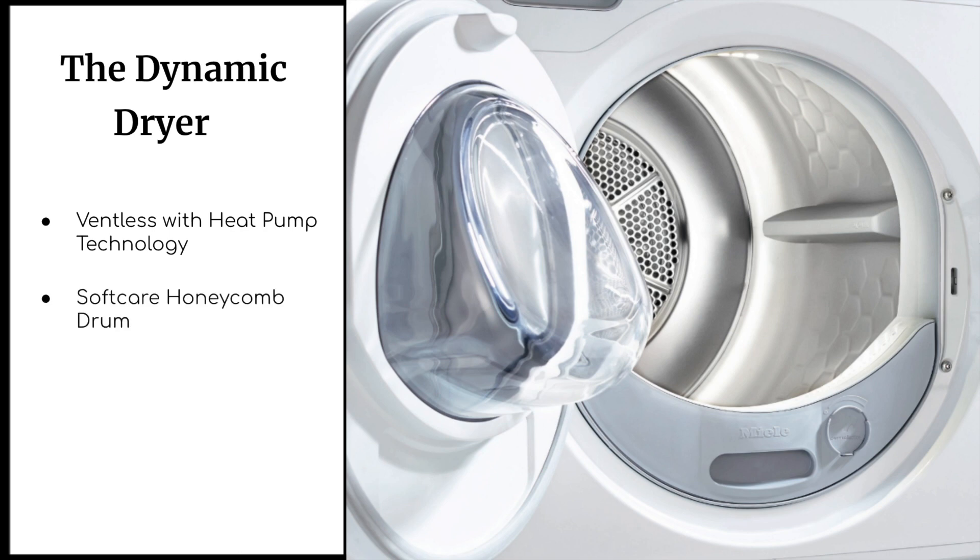Miele dryers feature a special soft care drum thanks to their honeycomb structure — a thin layer between the laundry and the drum that reduces friction so your laundry won't wear out as soon. Thanks to the air pillow effect, the drum handles your laundry with care while spinning, so clothes will wrinkle less and you won't have to spend as much time ironing.